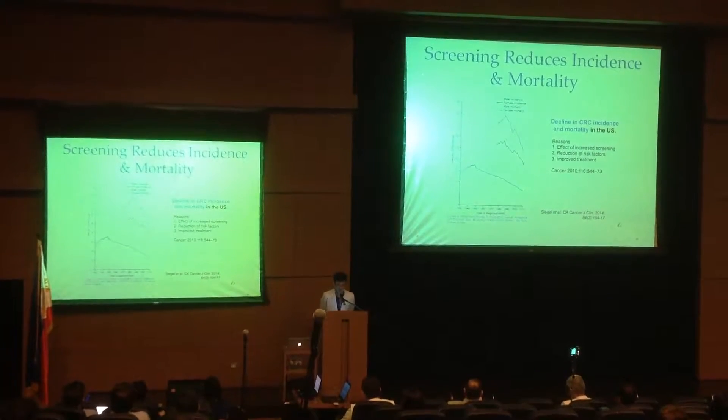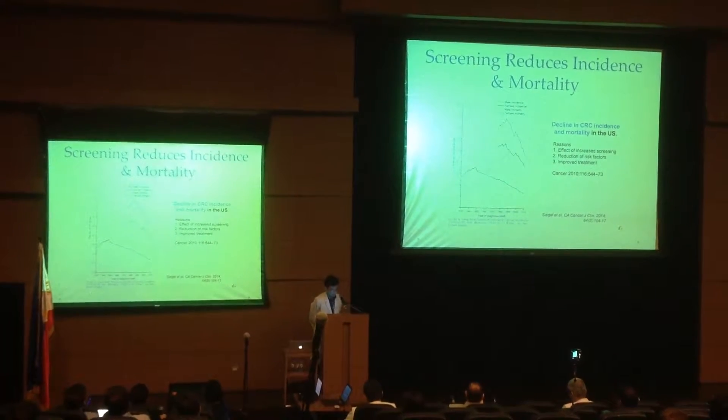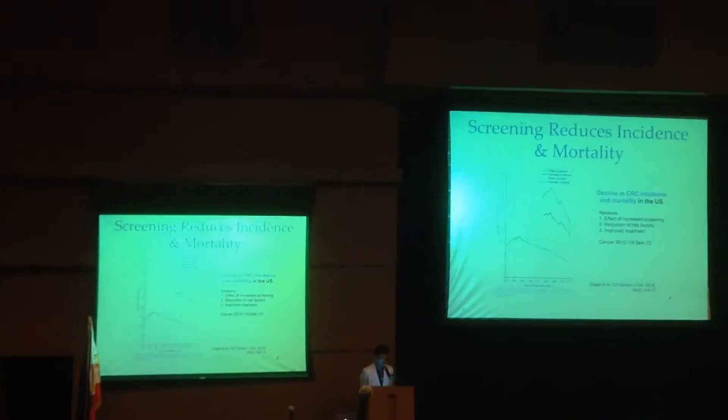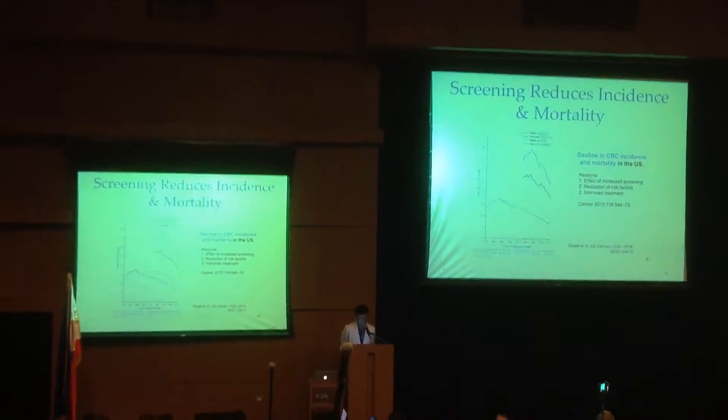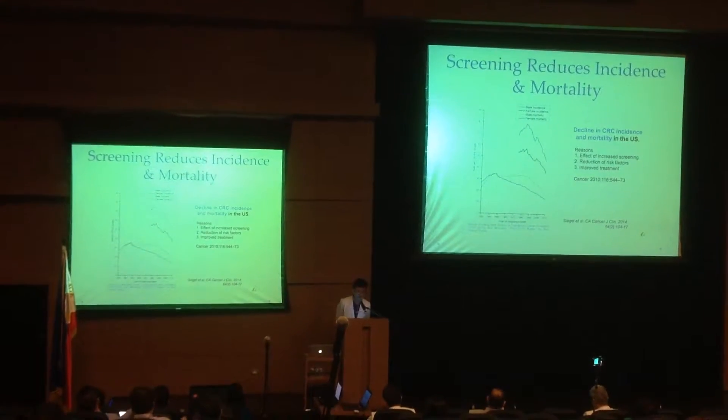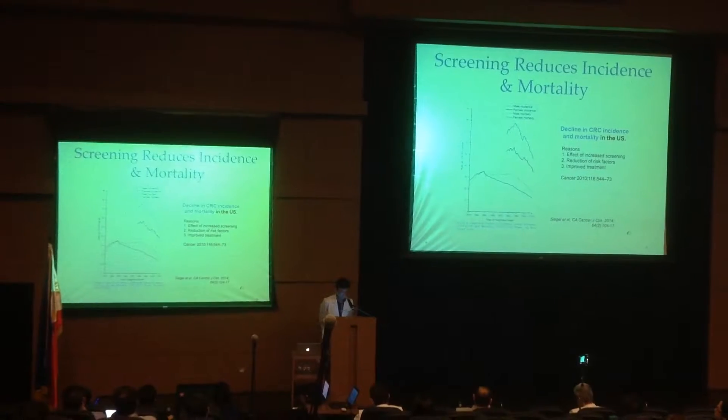Screening reduces incidence and mortality. This is an example of a graph in the U.S. showing the decline in colorectal cancer incidence. The reasons for this decline are increased screening, reduction of risk factors, and improved treatment.